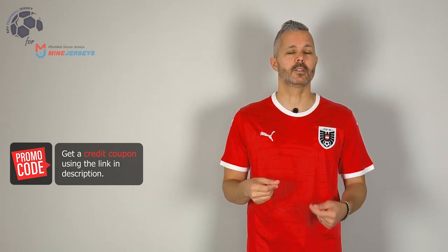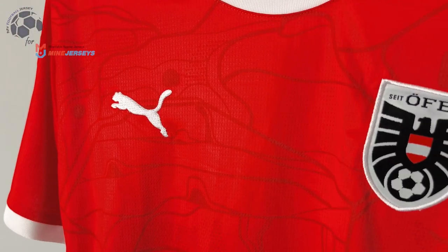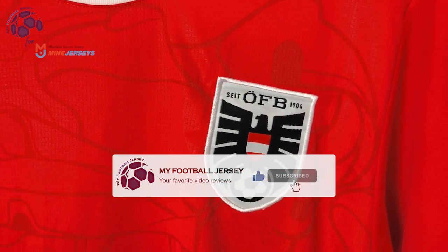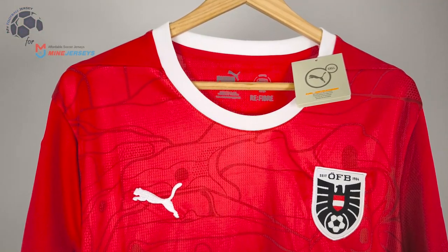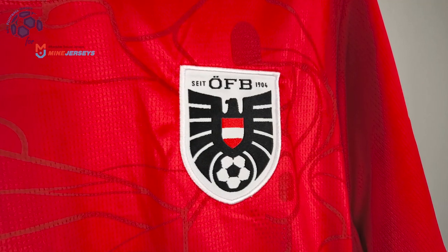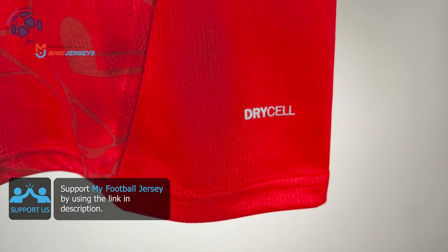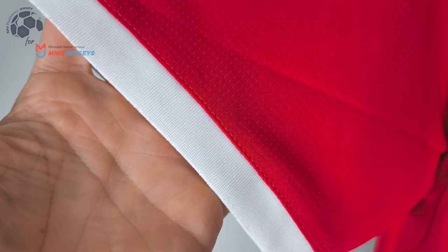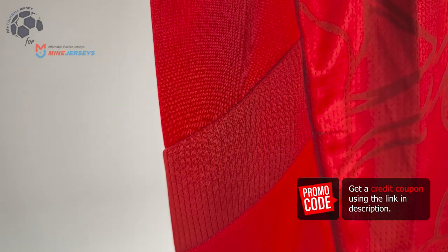Welcome back to MyFootballJersey. This is the fan version of the home jersey of Austria. As I told you, it's a simple one that you can buy at a cheaper price. So, this is the fan version of the home jersey.